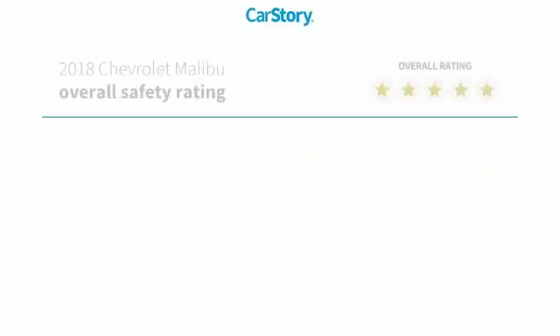We are pleased to show you the 2018 Malibu. A combination of performance and fuel economy, the Malibu is a great commuting car and is priced below $20,000. This vehicle has less than 4,000 miles.